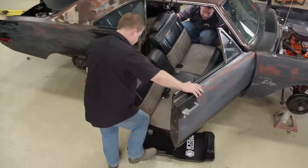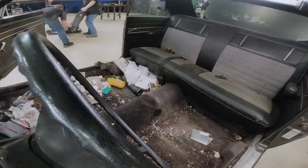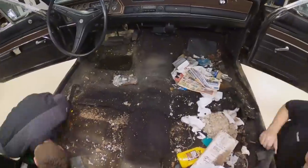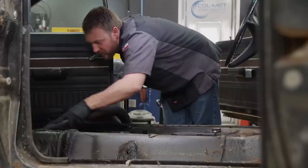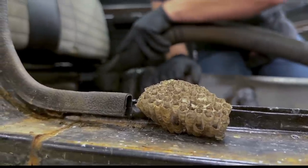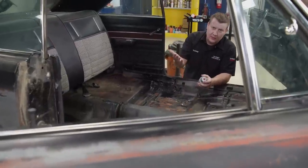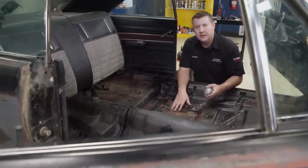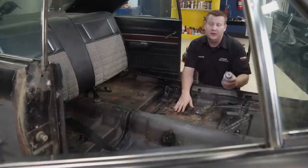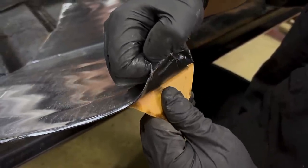As expected, we had a little bit of surface rust on our floor pans. We're going to spray on some rust preventative to help slow things down, and we may even put in some sound deadening just for good measure.